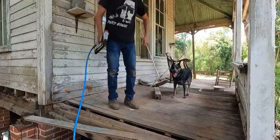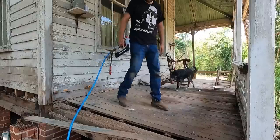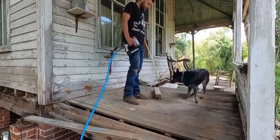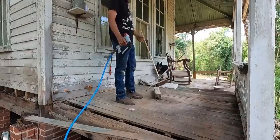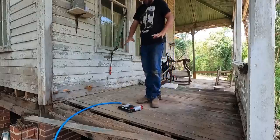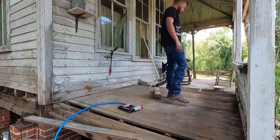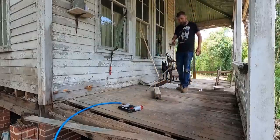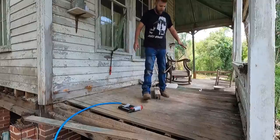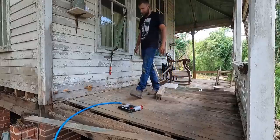Now we'll do the jump up and down test — look at that, that is a lot more solid right there. That's great! We'll just go ahead and do that all the way down and we'll have a more solid porch. It's amazing even on this small section to walk across it and feel an immediate difference. Over here where it's been nailed it's absolutely firm — there's no question about your footing — and then you can feel the difference where there's still that bounce in the wood.